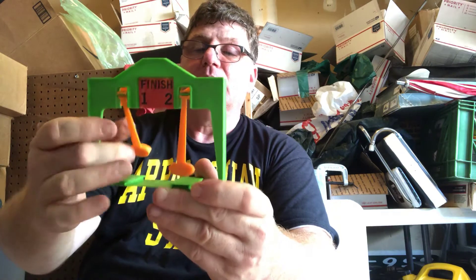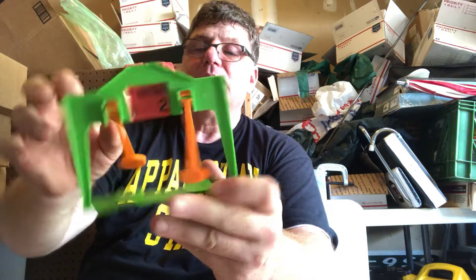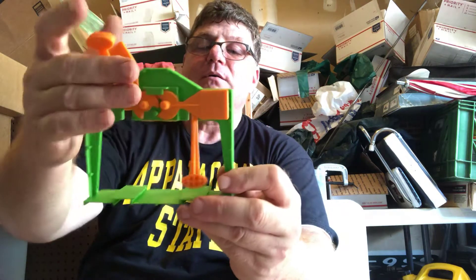The actual contents are the finish line — you know, it tells you who the winner is — four drag shoots, and two traps. Oh, that's interesting, this is a green finish line gate. I guess it pushes this up for the winner. There's a cam back here.